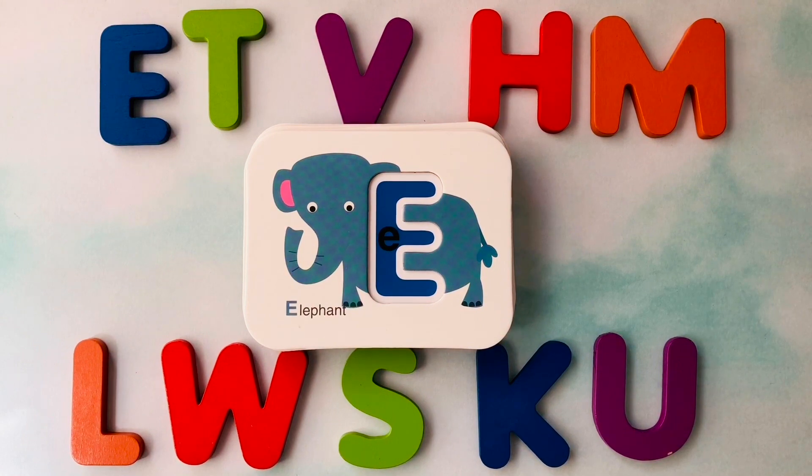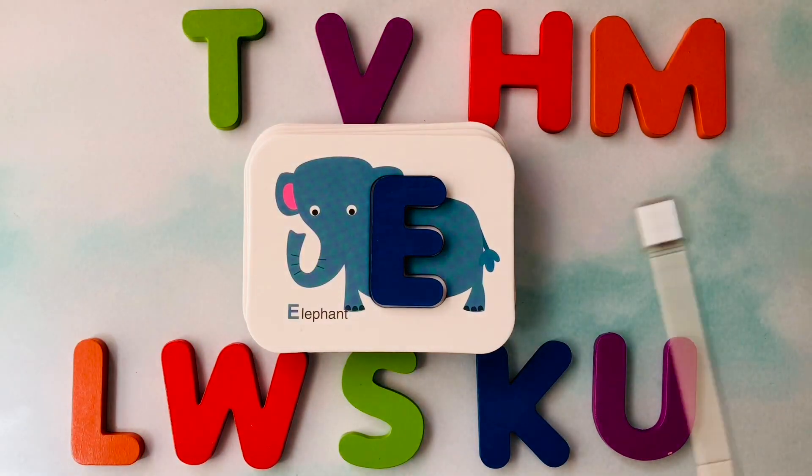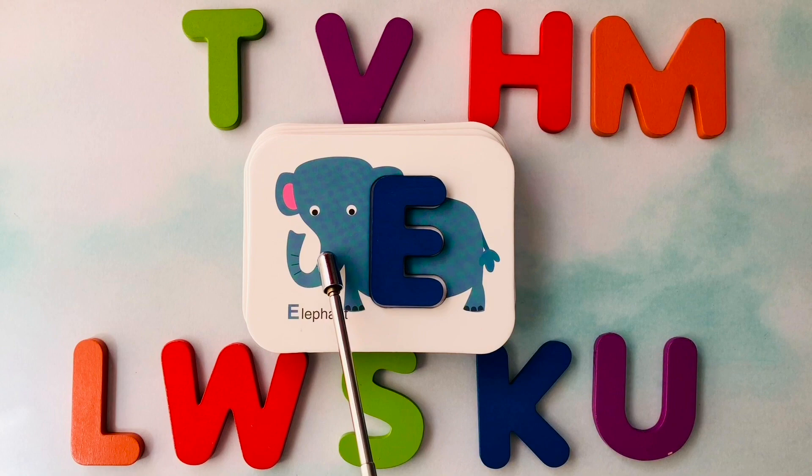Let's learn our letters. This is an elephant. Elephant starts with the letter E. This is the letter E. E is for elephant.